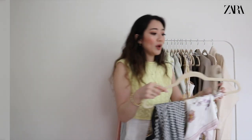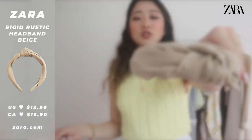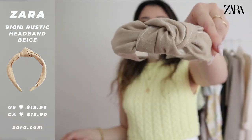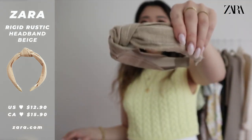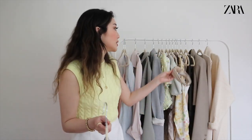Moving on to accessories — the headband I keep mentioning is from Zara. Up close it has a linen material and I feel like this style is going to be very popular this summer. It goes really well with several of the items I've shown today and I love the color.